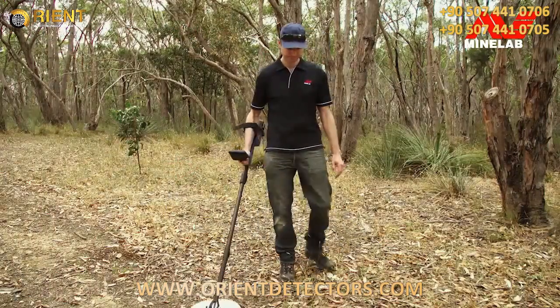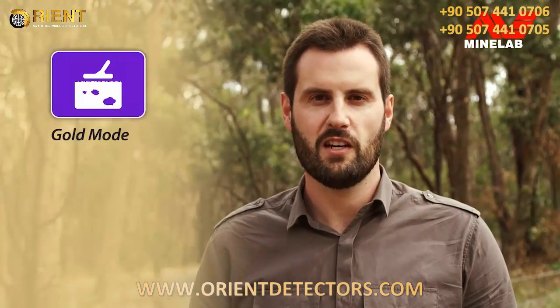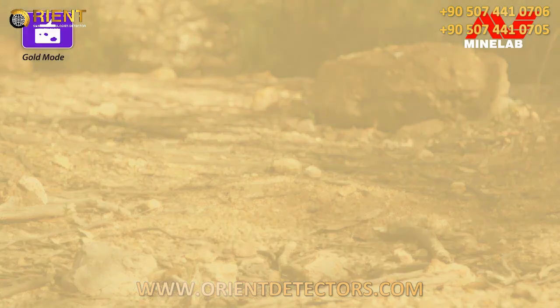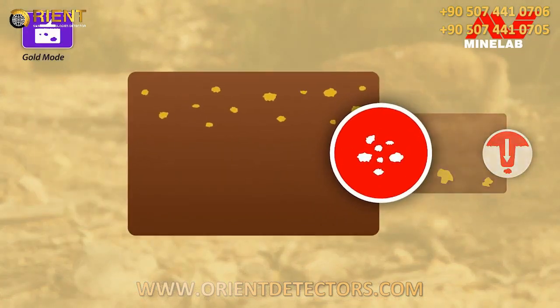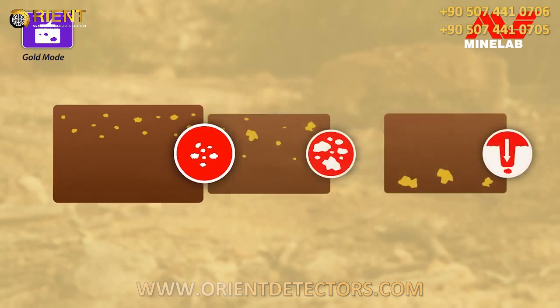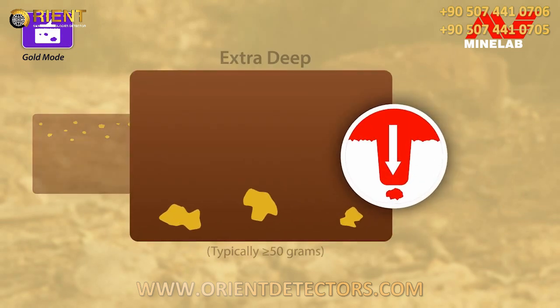Once you're familiar with the basic operation, there are two key detector functions for optimising performance: Gold Mode and Ground Type. Gold Mode has three options. High Yield — this is the very sensitive default mode, great for small to medium nuggets both near the surface and at depth; we recommend you start in this mode. General — for detecting even deeper without losing too much sensitivity to smaller gold. And Extra Deep — taking you to the next level of gold detection.